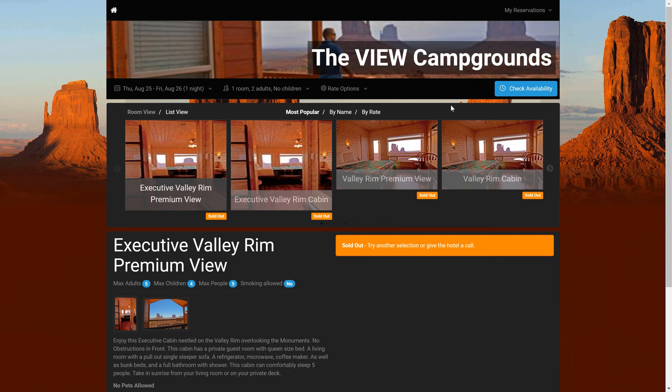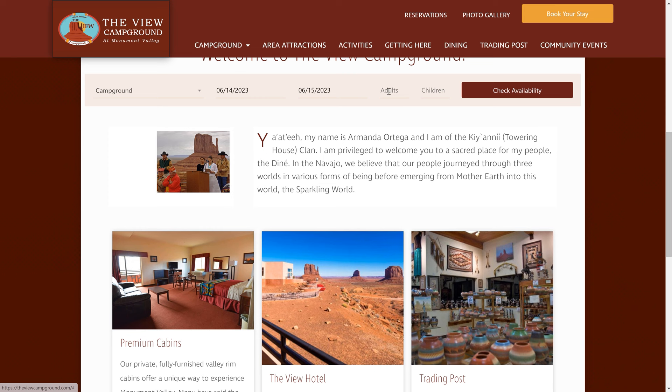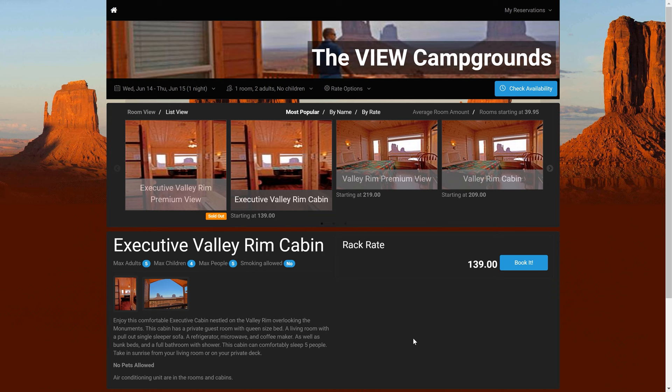To our best knowledge, the View Campground is the only accommodation available right in the park by the iconic canyon views. The campground offers cabin and tent site rentals that are usually sold out and need to be booked well in advance, such as from 3 to 6 months, especially for the busy summer season.